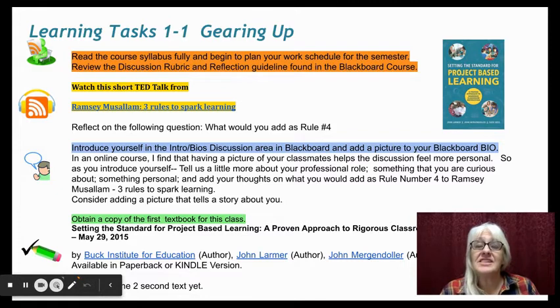Each module is set up in a slide deck format, and you will find that the learning tasks are color-coded and have an icon next to them based on the type of learning task it is.